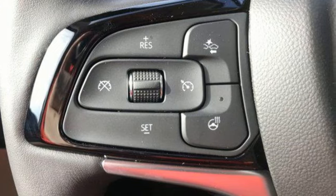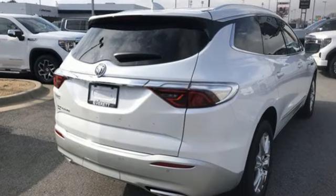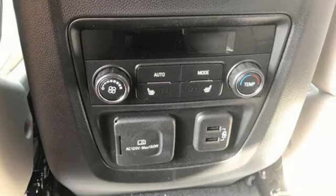You'll look forward to every drive with features like these: automatic transmission, heated and ventilated leather bucket seats, integrated navigation system with voice activation, and streaming video feed rearview mirror.